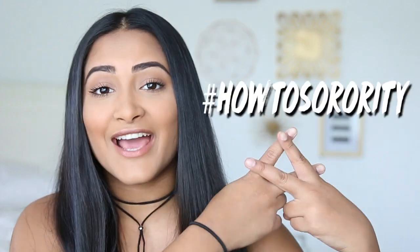Hey guys, welcome back to my channel. My name is Sonali if you guys didn't already know me. Today I'm going to be sharing some makeup tips for sorority recruitment. This video is actually part of a whole series of 'How to Sorority' videos. I actually vlogged my whole entire sorority recruitment last year when I was going through it myself, so I made a whole playlist — I'll leave the link down below.